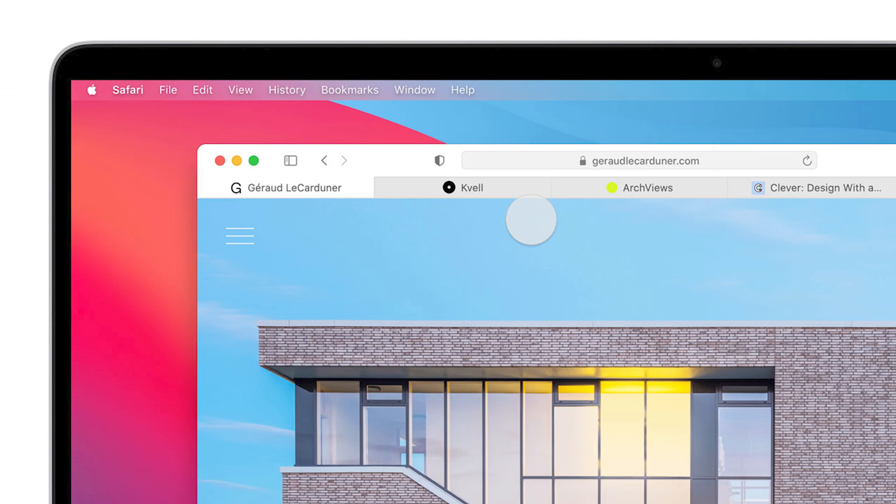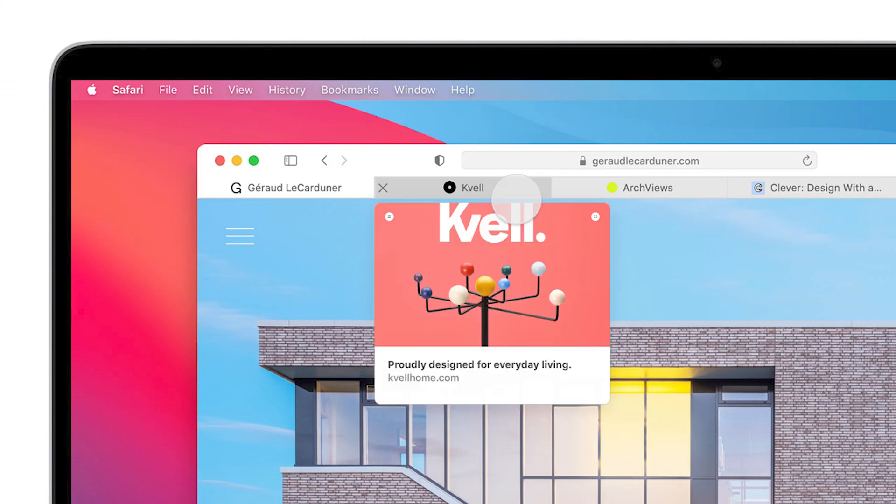Also new, thanks to Big Sur, is Safari including built-in translation functionality without the use of an extension, and new redesigned tabs with a hover gesture to show quick page previews. These updates, along with some major aesthetic and efficiency overhauls, should make desktop browsing more user-friendly and productive.